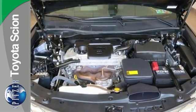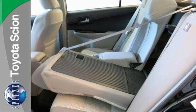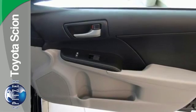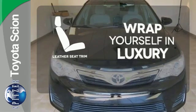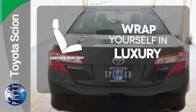This Camry is equipped with a low tire pressure warning, cruise control and a CD player. It also comes with the peace of mind that stability and traction control, multiple airbags and anti-lock brakes provide. The high quality leather seat trim enhances the style, comfort and durability of this vehicle's seats, ensuring an enjoyable drive.